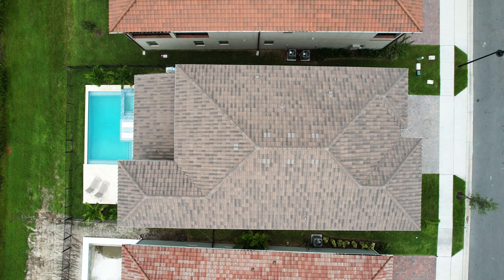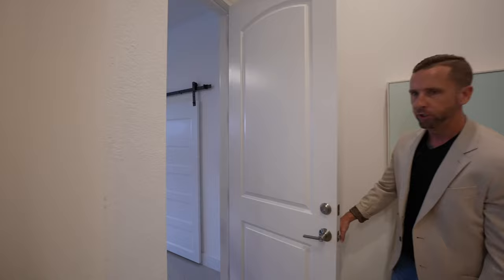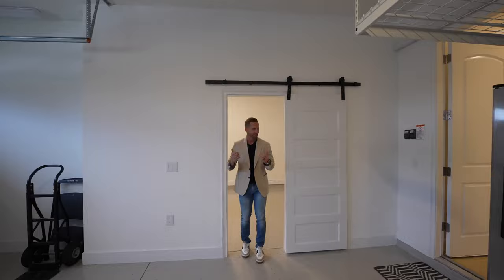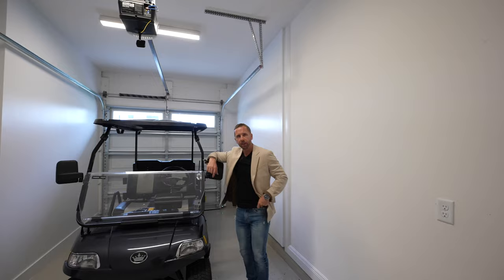Speaking of the garage — check out that floor, super shiny epoxy. And this is something not everybody has: come on in, it's nice and cool because we have a mini split air conditioner. You can insulate the garage door and do a number of things, whether it's your golf cart down to the golf course, a sports car, or make it a crafting room — you have this at your disposal.